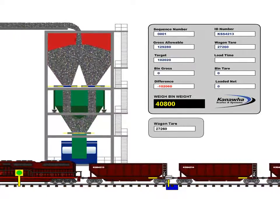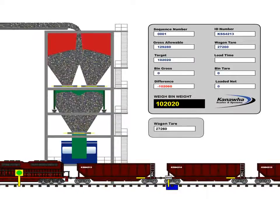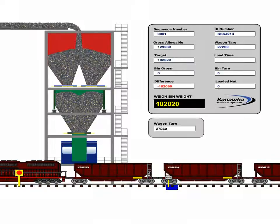When the locomotive pulls empty wagons into the loadout, the system's surge bin — typically sized from 400 tons and larger — is ready to begin the loading process.